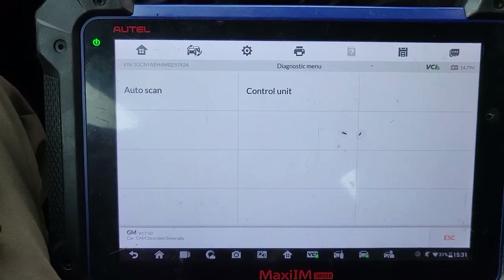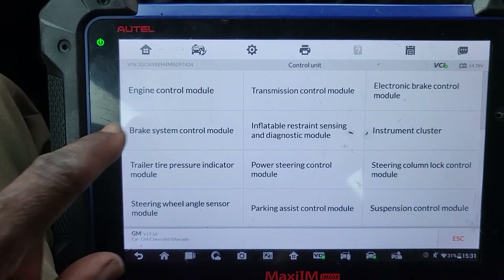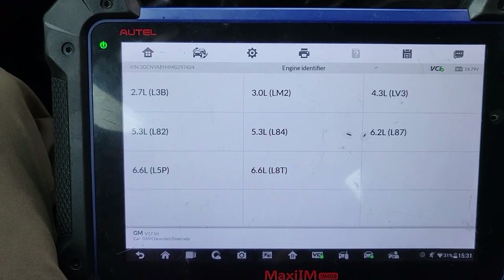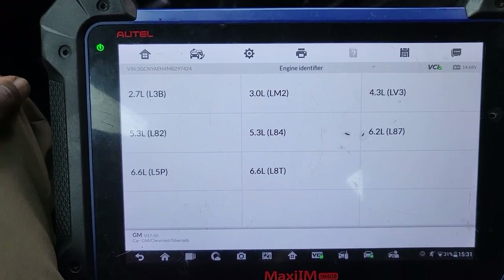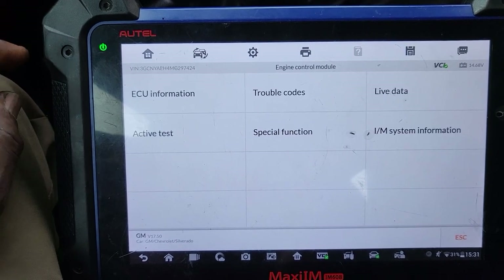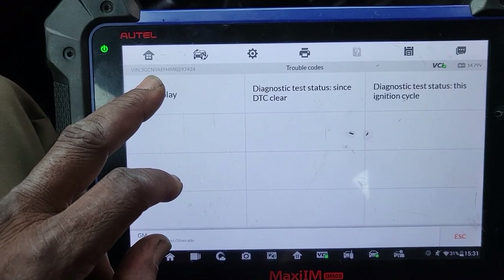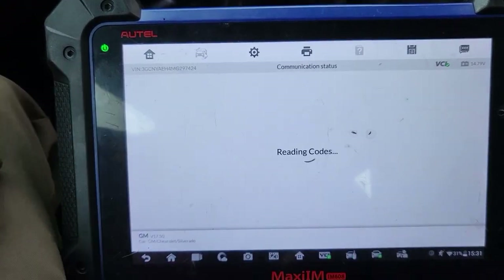I'm going to go to diagnose, then control unit, engine control unit, because I want to be sure that everything is okay. 5.3 liter, I believe. Trouble code — display code — all diagnosis since it's cleared.